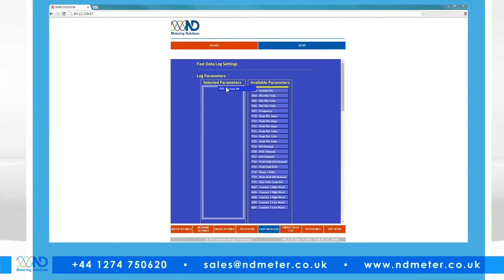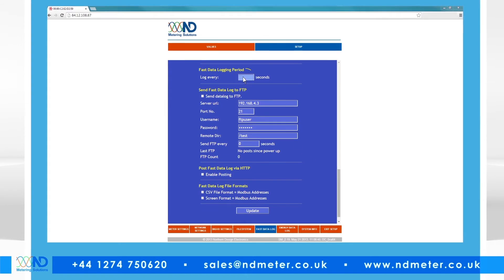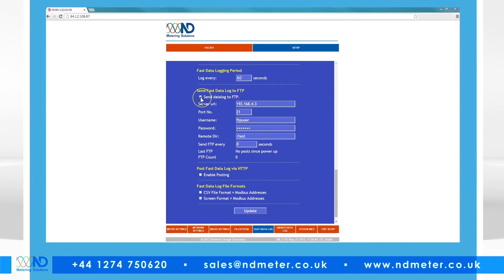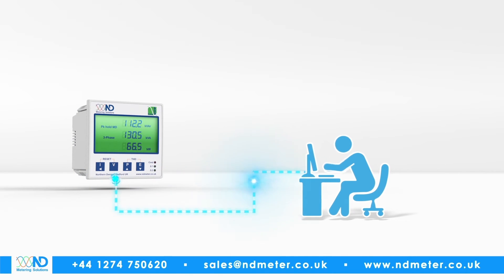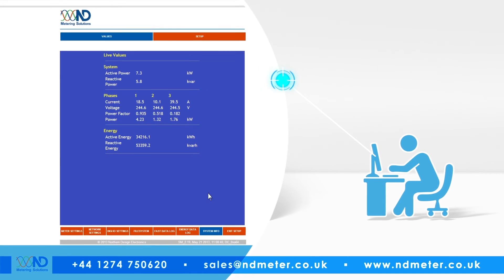The fast log allows the user to select which parameters are logged and, just as with the energy log, select the intervals — whether this be every second or every few minutes. These can then be sent live or be stored and sent at the next scheduled upload. This flexibility allows the unit to send data in a standard file format to one source — for example, the energy manager every 30 minutes — and at the same time send real-time data to a second location, which could be used for demand response applications or a real-time dashboard.